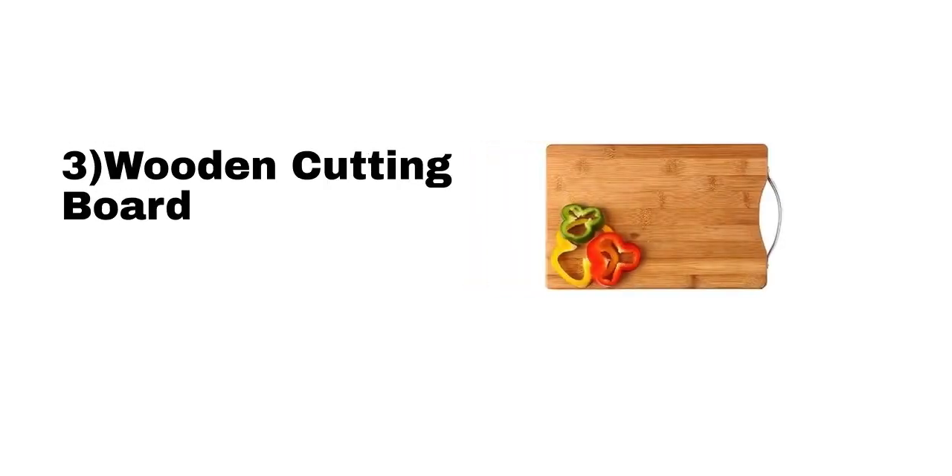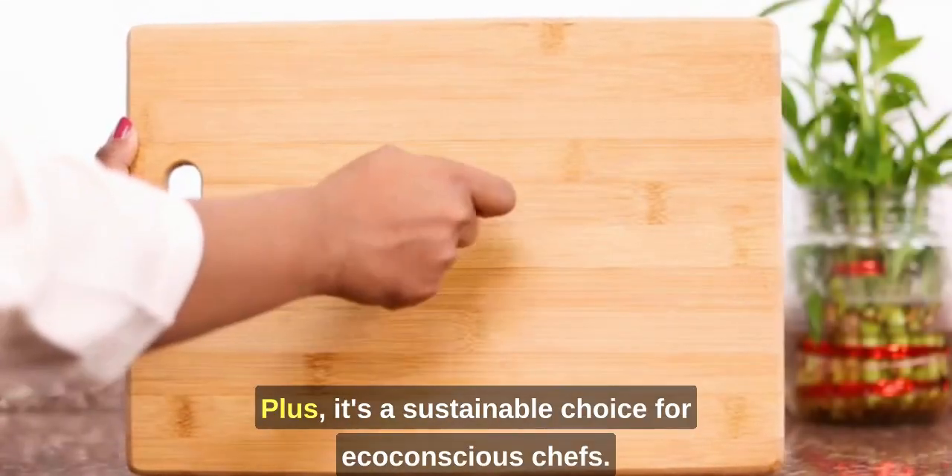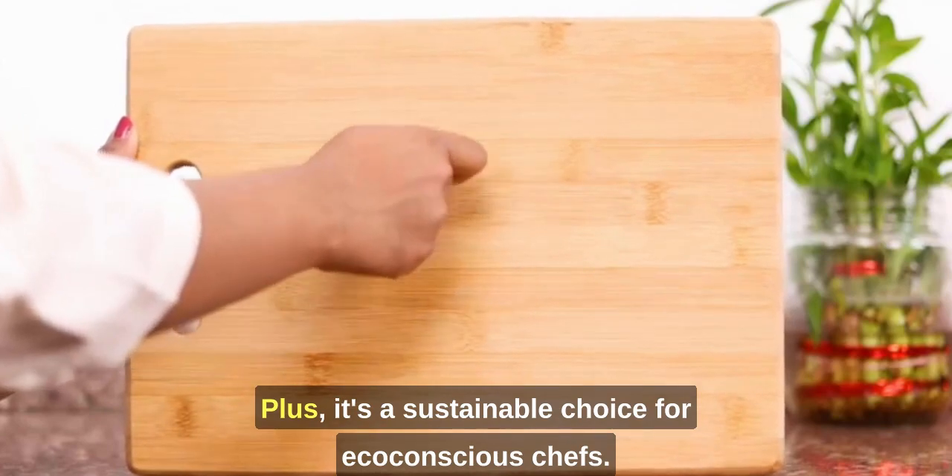Wooden Cutting Board: A wooden cutting board not only adds a touch of elegance but also protects your knives. Plus, it's a sustainable choice for eco-conscious chefs.